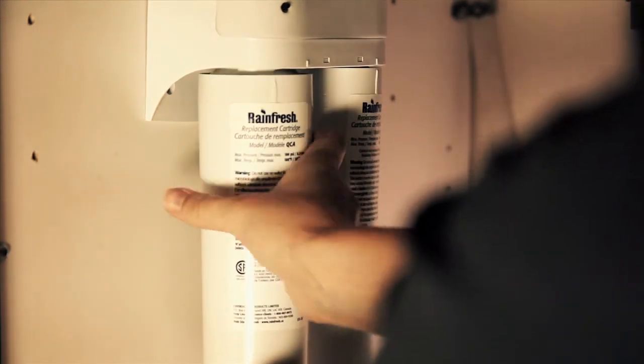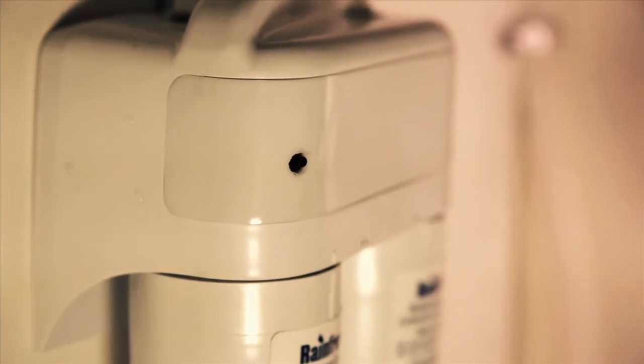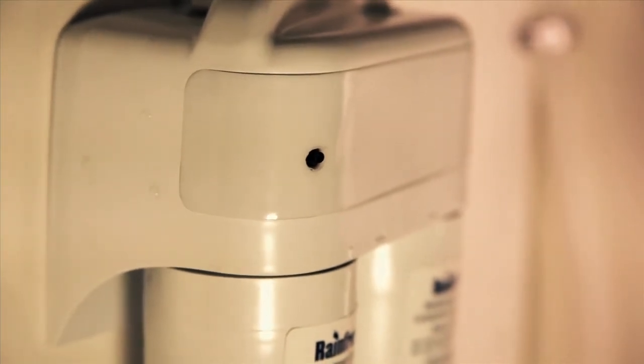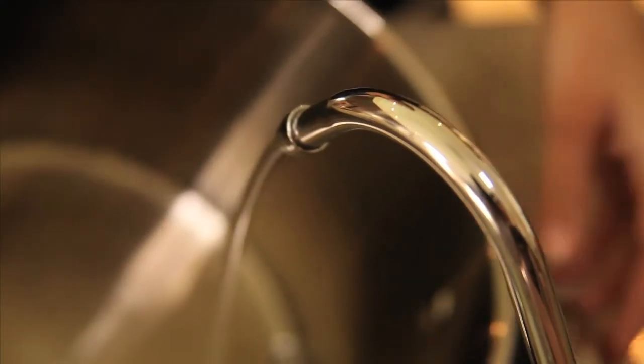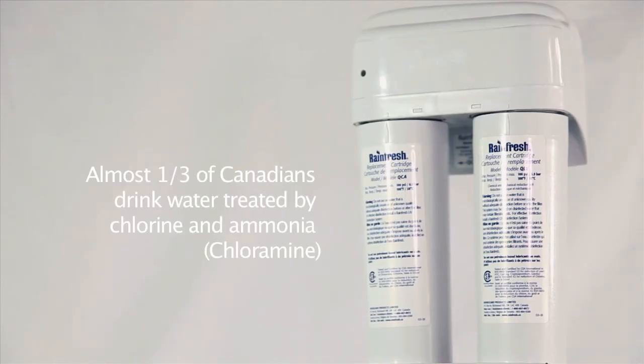Now I'm confident I'm supplying the freshest water possible. And this model comes with a handy monitor to let you know when it's time to change cartridges. Approximately one-third of Canadian drinking water has been treated with chlorine and ammonia. This second filter helps to reduce the amount of chloramines in your water, which regular filters cannot reduce.